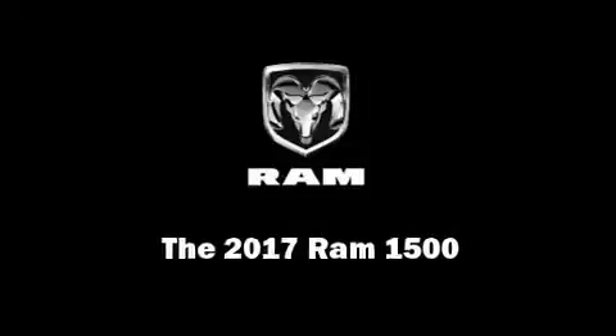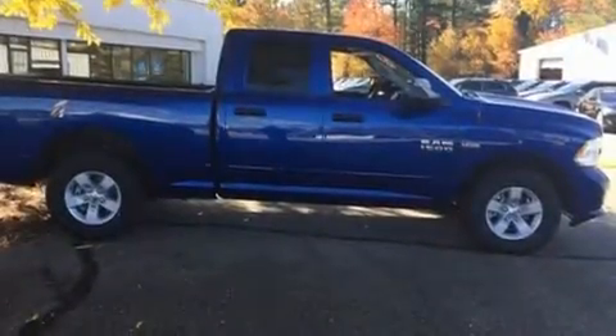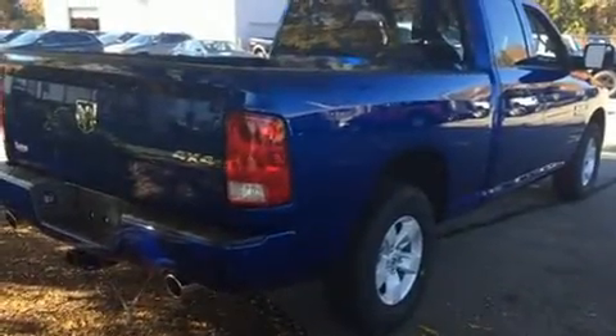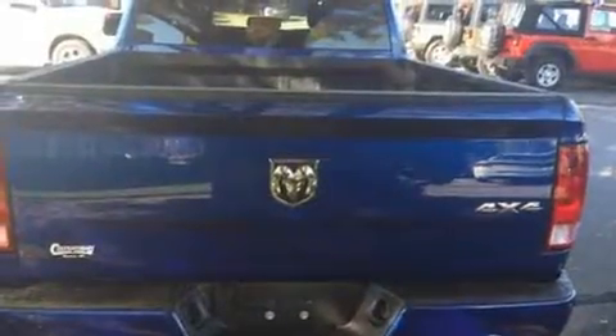Introducing the 2017 Ram 1500. This four-door, six-passenger truck stands out among competitors in its class. It features an automatic transmission, four-wheel drive, and a powerful eight-cylinder engine.